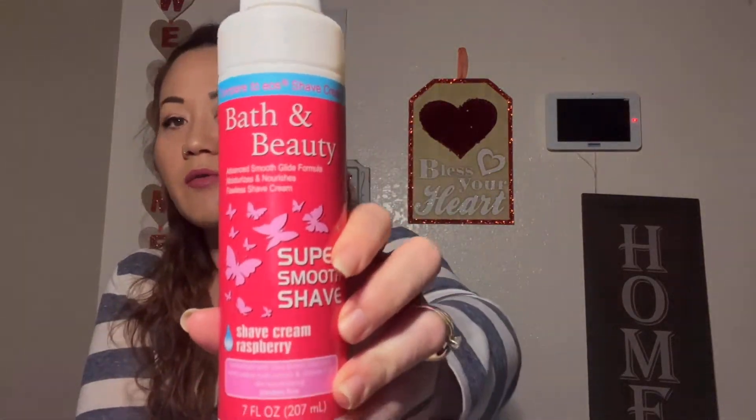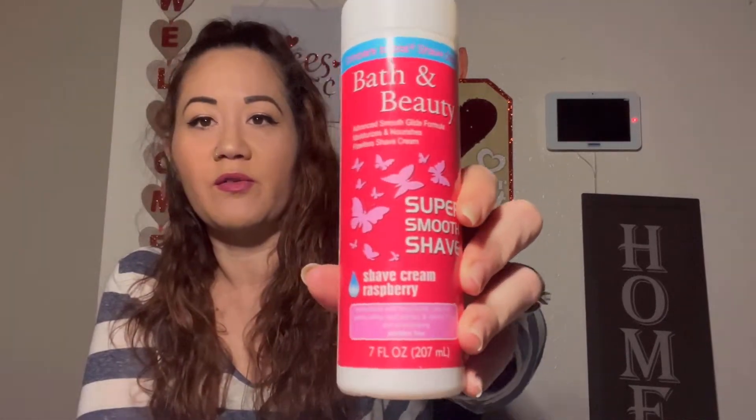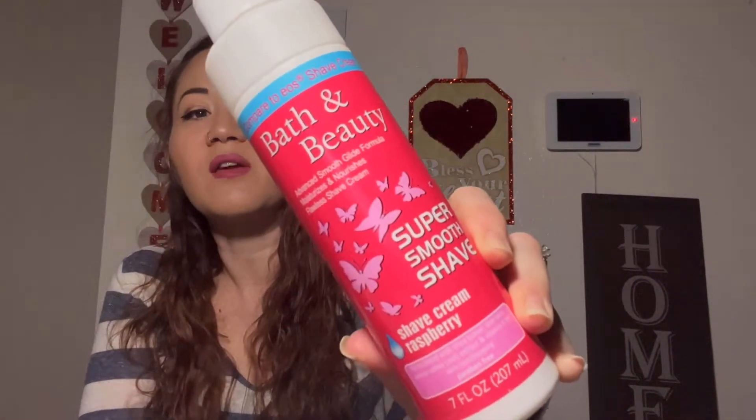There's also a bath and beauty shave cream comparable to EOS. I thought this was really good — it's a seven-ounce bottle and the packaging was very appealing with that EOS vibe. Oh my gosh it smells so good! It comes in raspberry and also lavender. I didn't pick up the lavender — I'll try this one first and see how I like it. You can't go wrong with raspberry. You might see the lavender one soon!